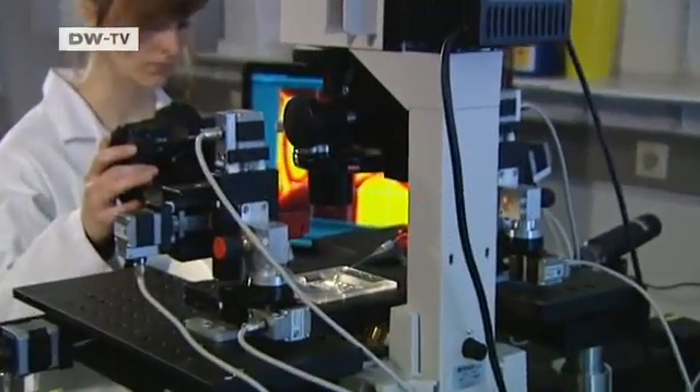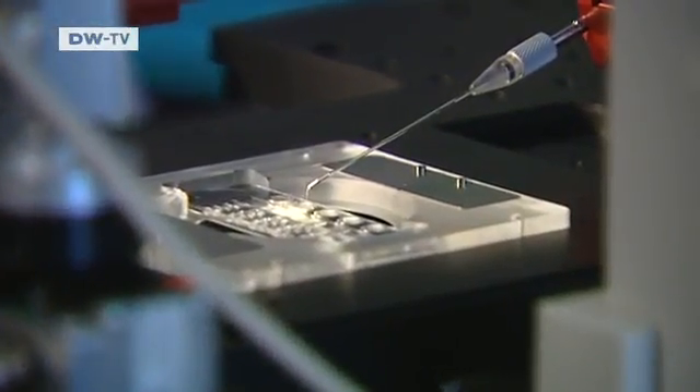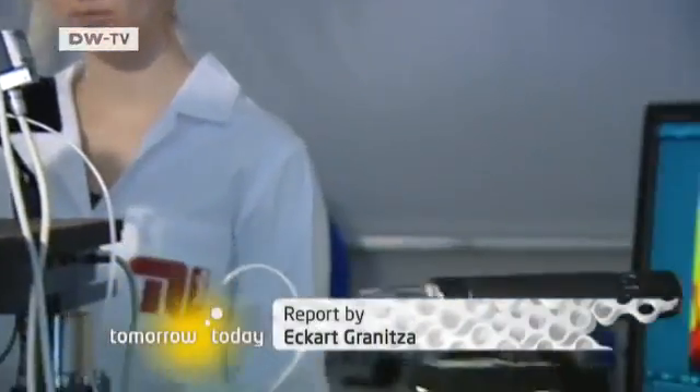We can use human hair follicles in our microchips to identify toxic substances long before they're tried on animals. If the hair follicle dies, then we know not to even bother testing those creams on animals. It requires great precision to fill the tiny chambers of the microchip with the test substances. The scientists use a special microscope to position the samples exactly where the hair follicles are. If this research proves successful, it could save laboratory animals a lot of unnecessary suffering.